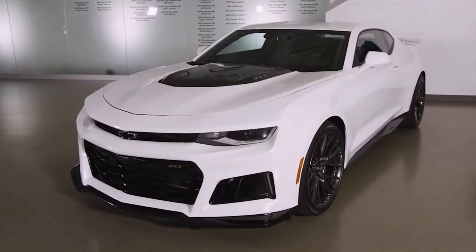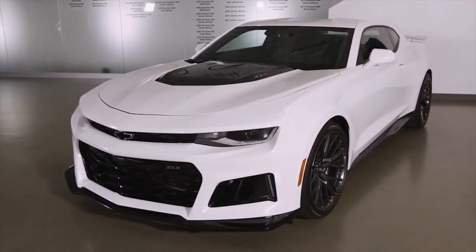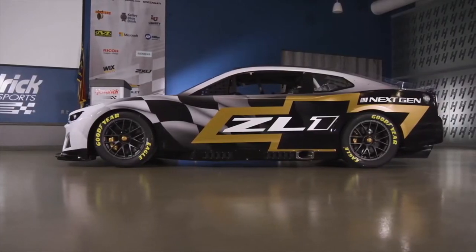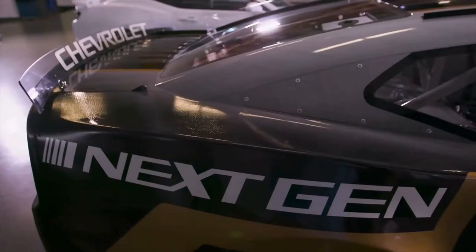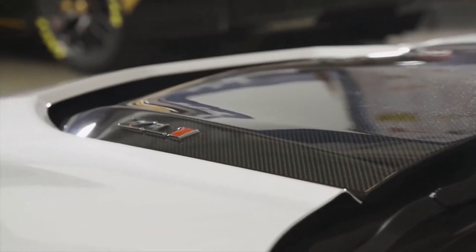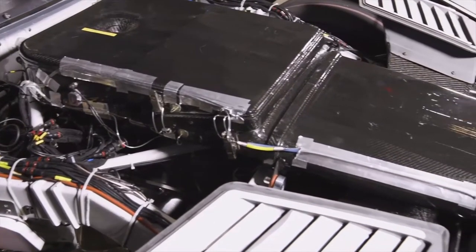All those features are shared with the production Camaro. Looking at the ZL1 Camaro, it was a lot of fun taking in the aerodynamic effects, the body structure, and the overall parameters that NASCAR has put out there. It's been a fun project, and I think we got a pretty cool product.